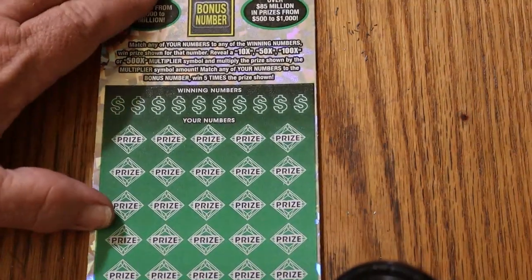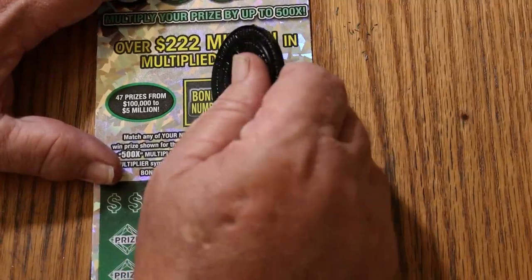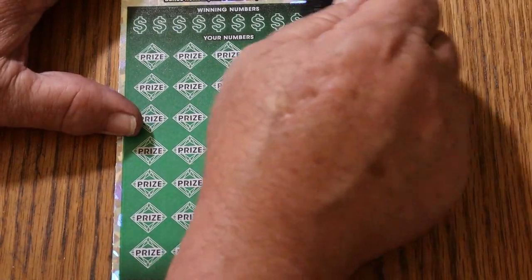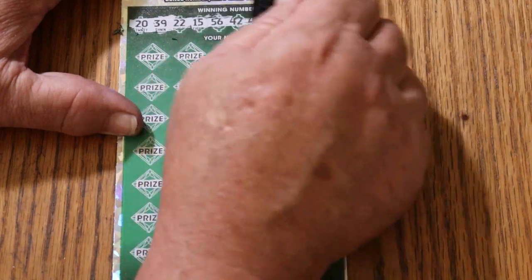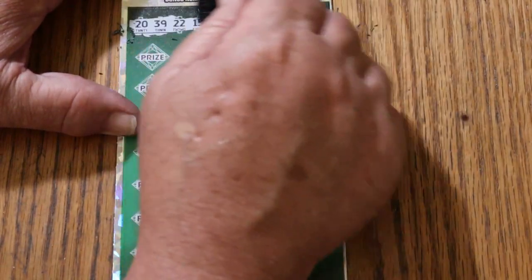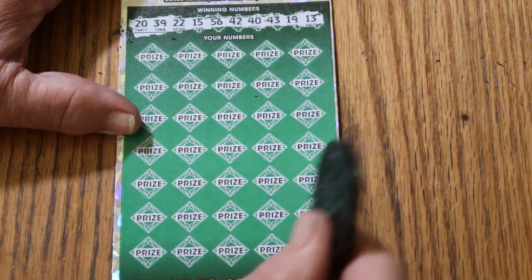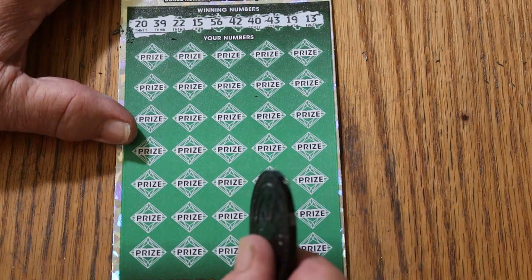Now we come to ticket 17 — black box again. Bonus number will be 31. Can't really call this a back-to-back if you hit on this one — not the true back-to-back by the standards we normally use. Our numbers are 20, 39, 22, 15, 56, 42, 40, 43, 19, and 13.